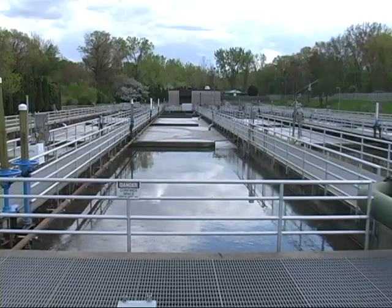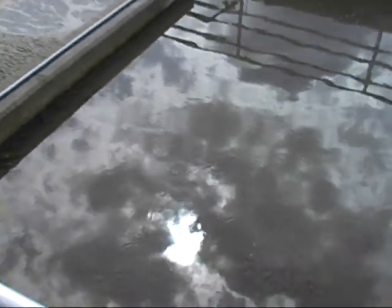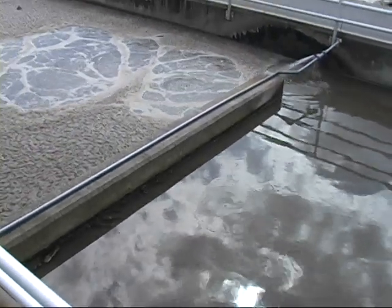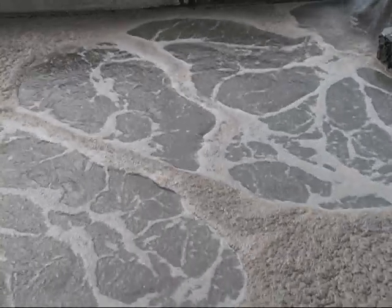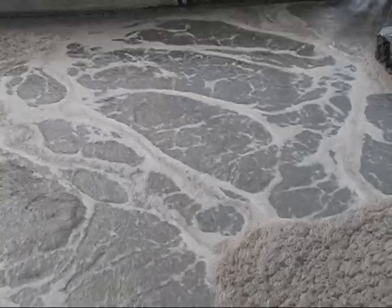From the primary clarifier, the primary effluent overflow comes into a splitter box where it mixes with what we call return activated sludge. From here, it goes into one of four aeration tanks, or microorganism growth tanks, where we take the wastewater and remove the other 35 percent of any solids or bacteria that may be in it.